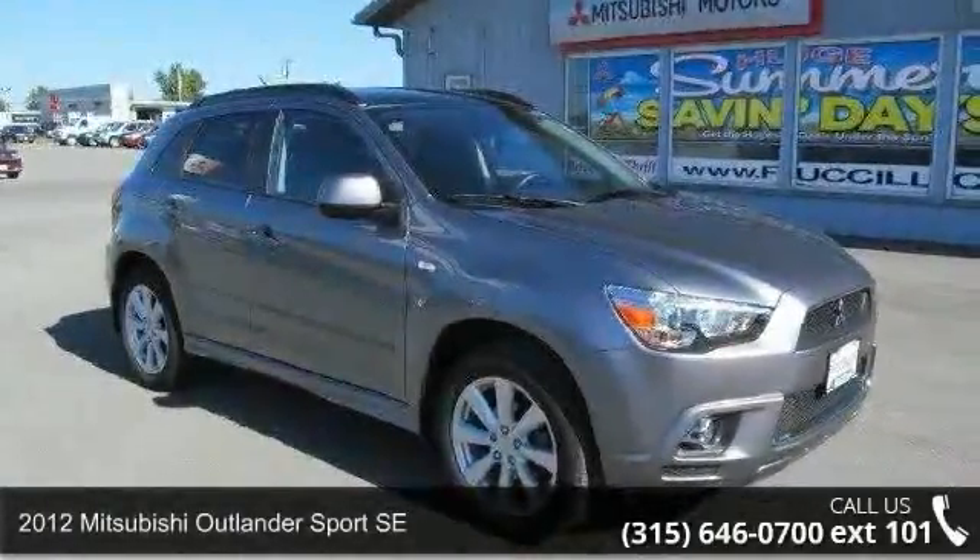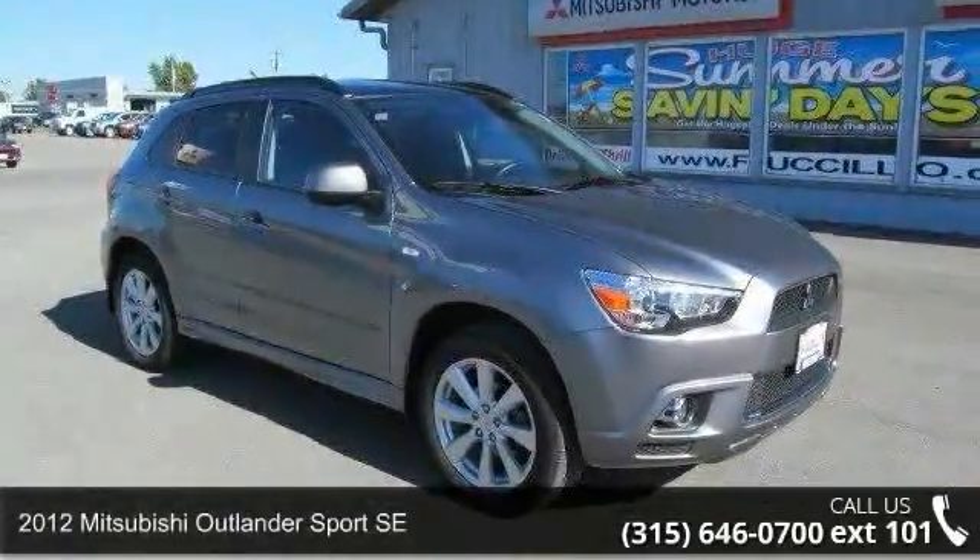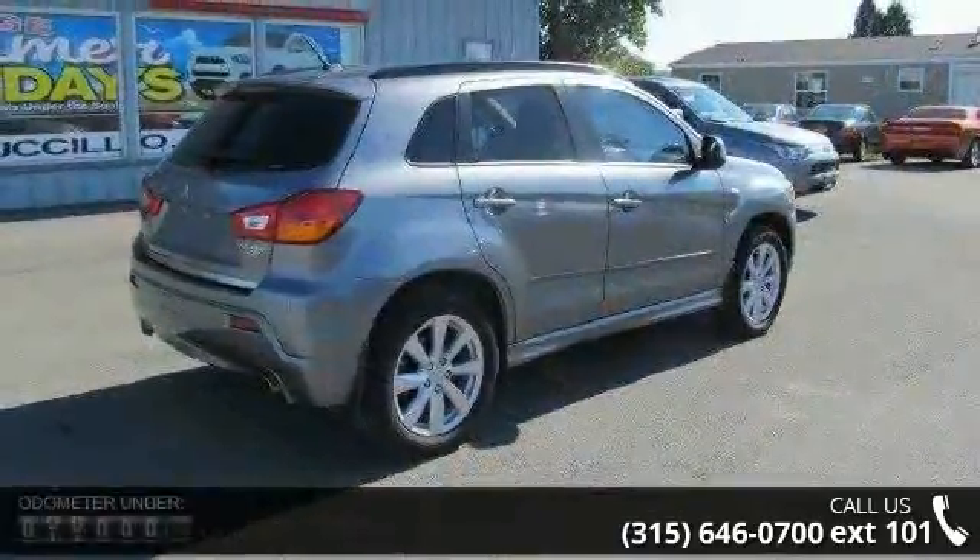Imagine yourself in this 2012 Mitsubishi Outlander Sport SE. This may be the set of wheels you've been looking for.